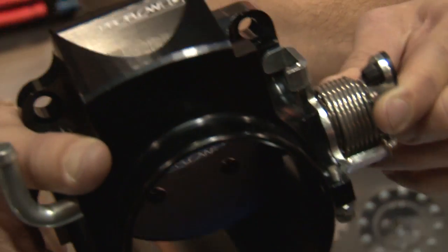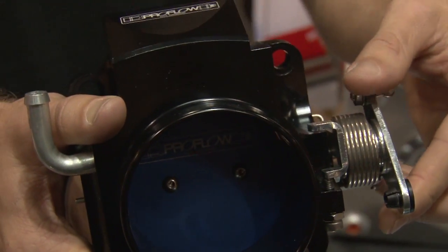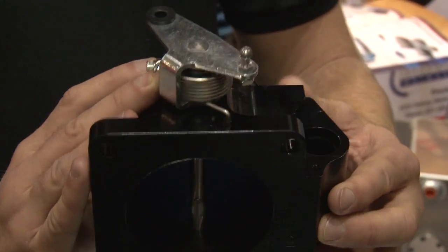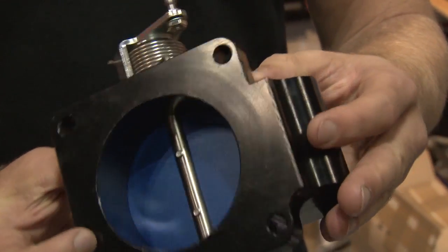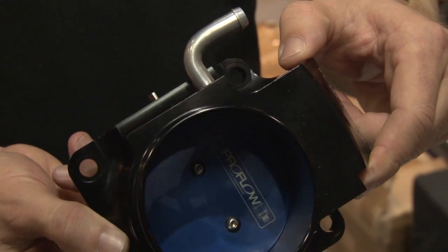And with the throttle bodies, what are some of the features there? Well, with the LS1s, we do a 92mm and a 102mm, available in polished as well as black. We do a universal throttle body as well. The difference with our universal is it takes a Delco idle speed control, which a lot of the other ones don't. It makes it easier when matching up engine management units.